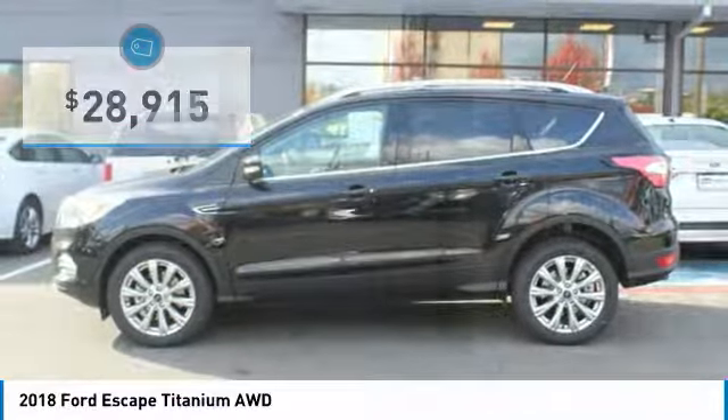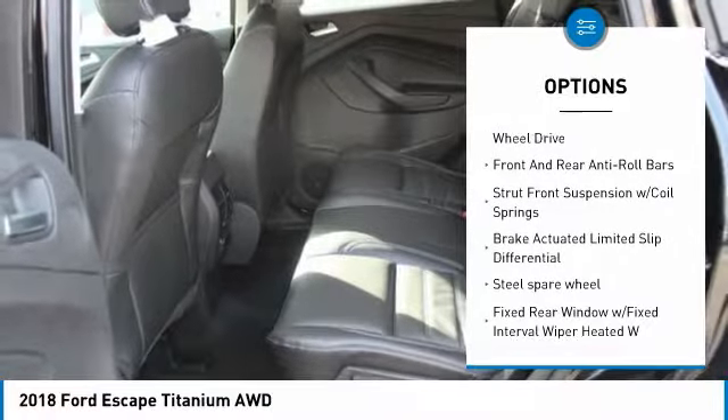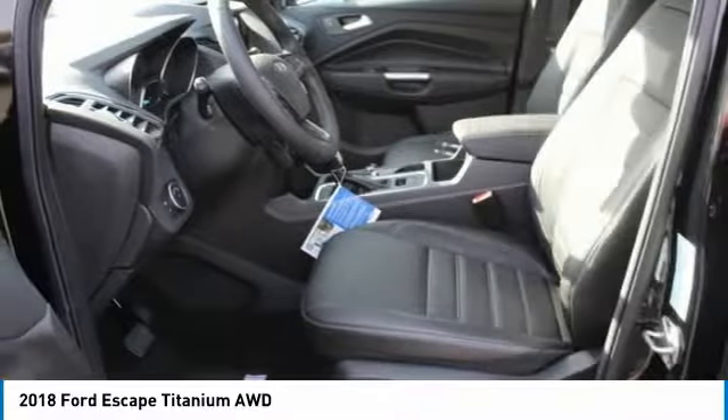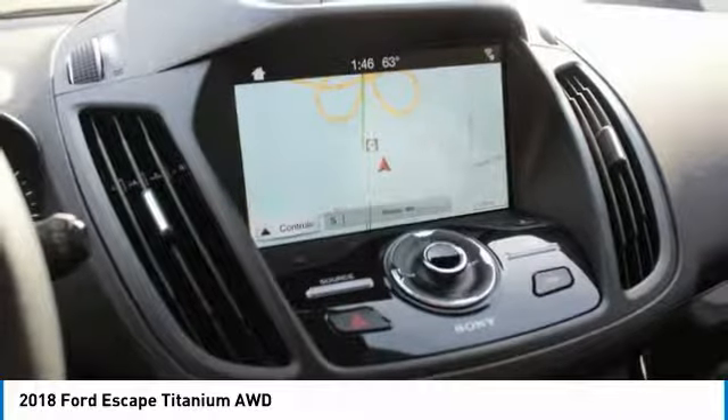Here are some of this vehicle's great options: back-up camera, remote engine start, steering wheel audio controls, power lift gate, all-wheel drive, anti-lock braking system, navigation system, Bluetooth, air conditioning, and leather-wrapped steering wheel.